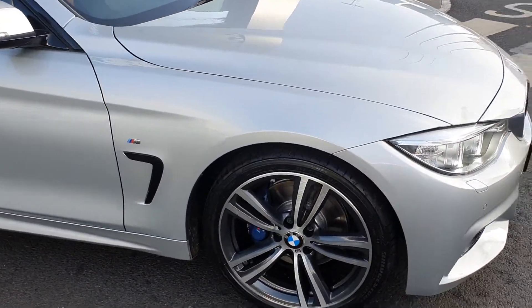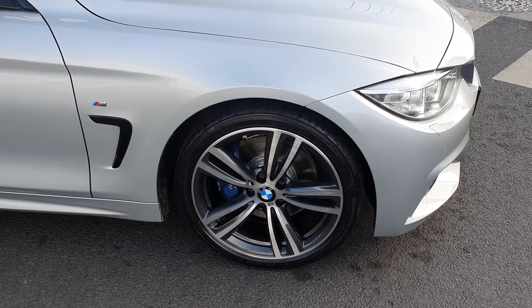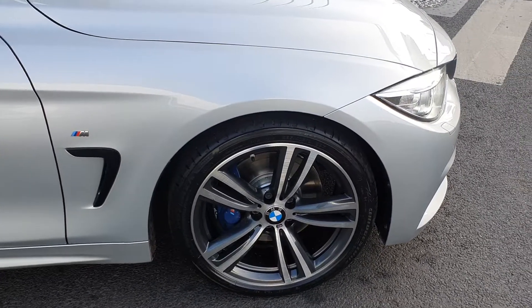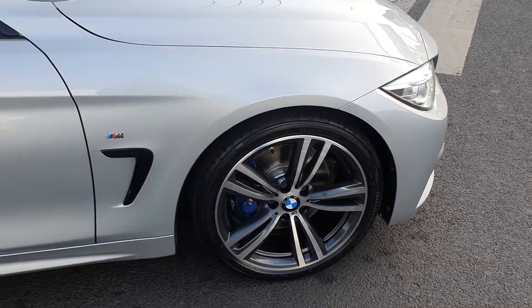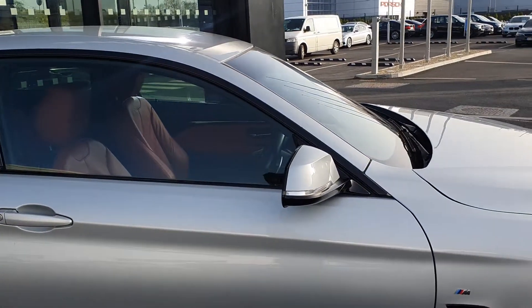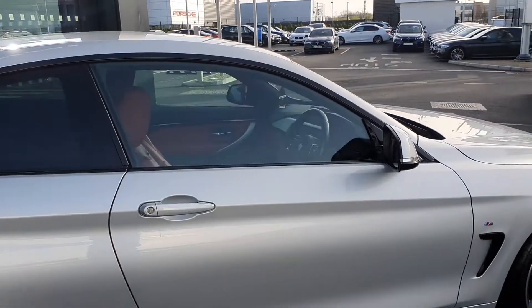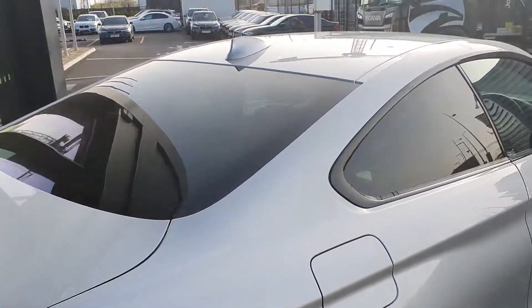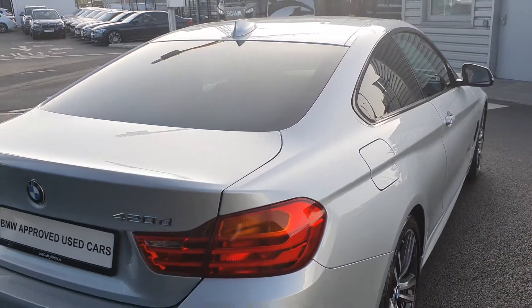Coming around to the side, you have the upgraded BMW alloys on run-flat tires with the blue brake calipers and the M Sport badging. The high gloss shadow line trim is carried throughout the car with the privacy glass. In the rear you have the shark fin aerial up top.